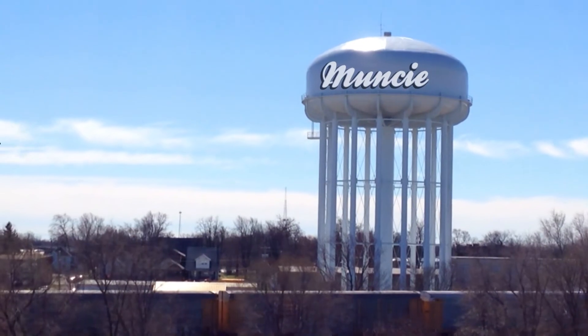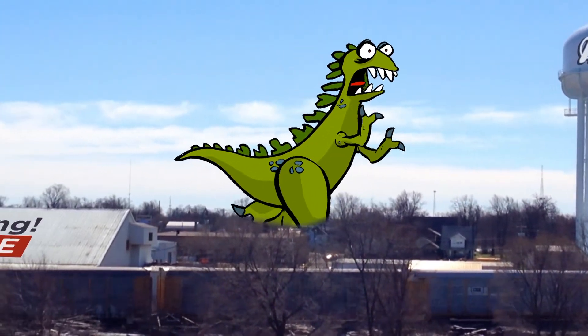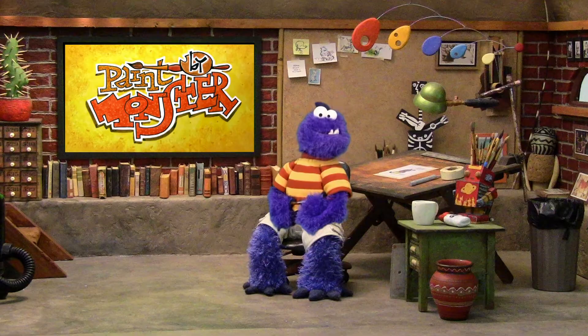Paint by Monster is made by one monster sitting in a tiny upstairs bedroom studio smack downtown in Muncie, Indiana. Thanks for watching, please subscribe, go make some art, and see you next time.